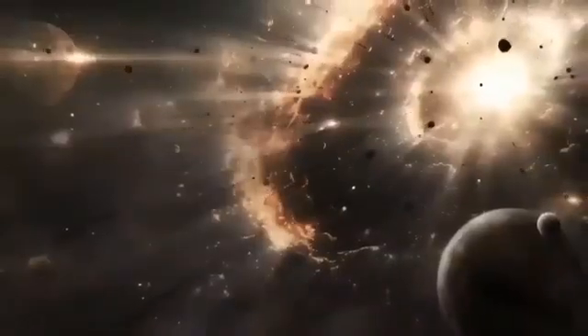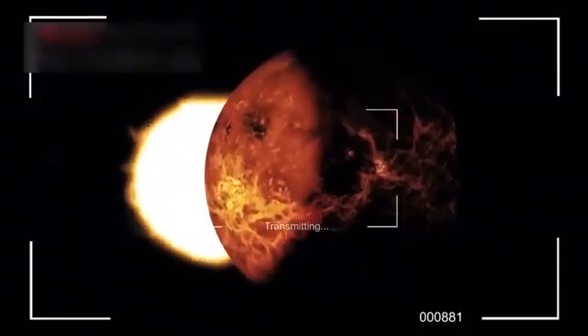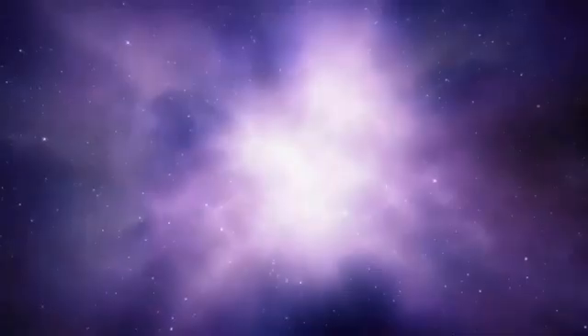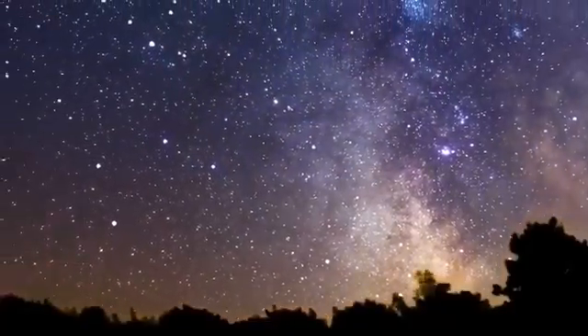Even farther out, Uranus and Neptune — visited only briefly by Voyager 2 in the 1980s — have been observed extensively by Hubble, which has tracked storms on Uranus and discovered subtle changes in its cloud patterns. On Neptune, Hubble uncovered a tiny moon named Hippocamp, just 34 kilometers wide, orbiting unusually close to the much larger Triton, challenging expectations about how such a small moon could survive in a gravitationally complex environment.